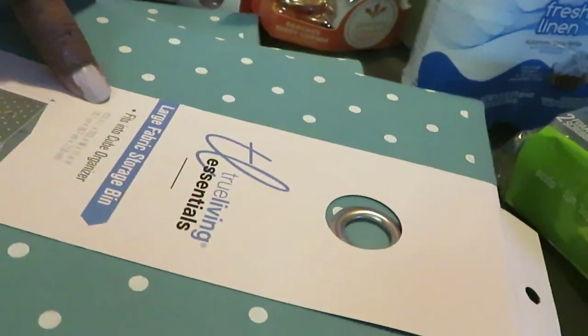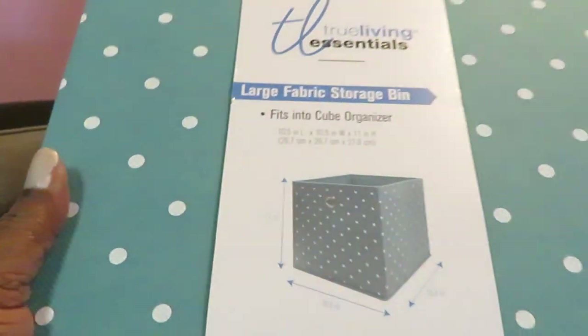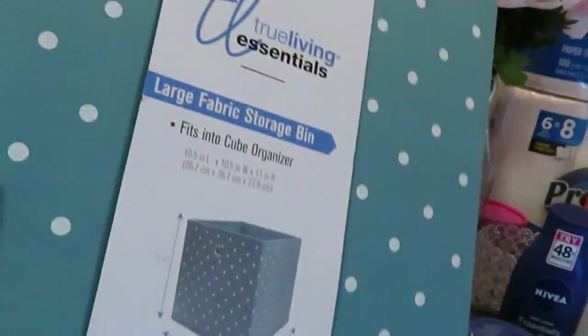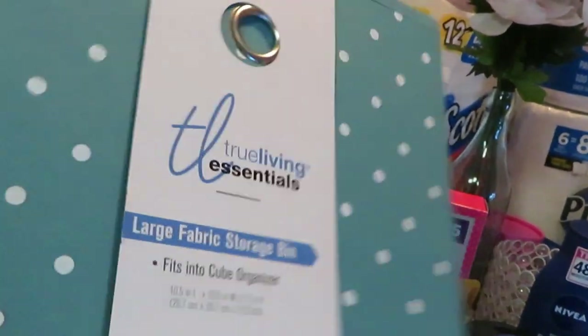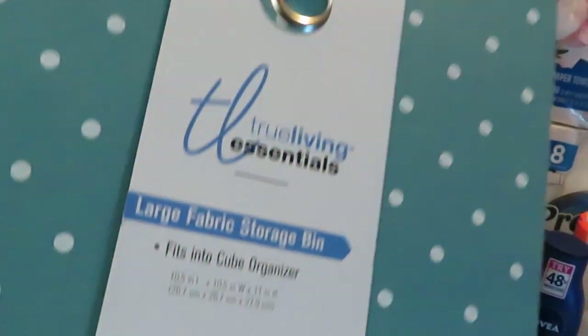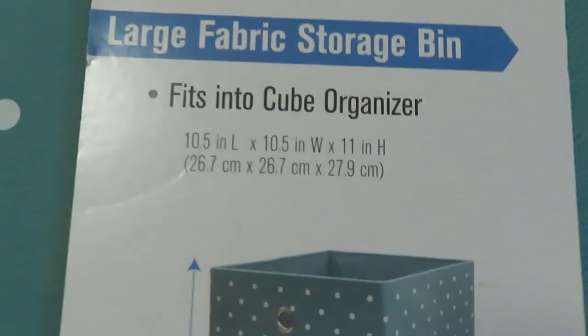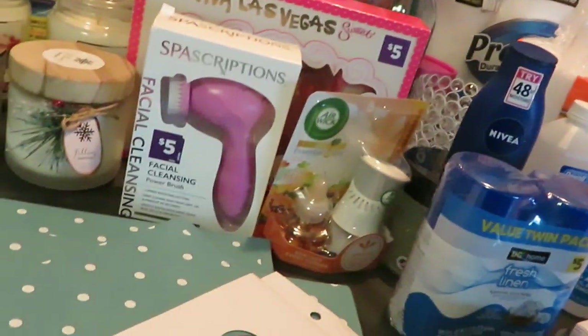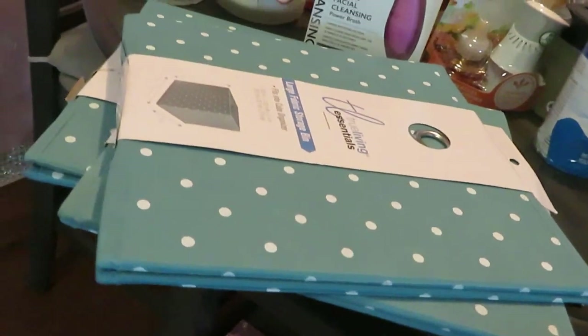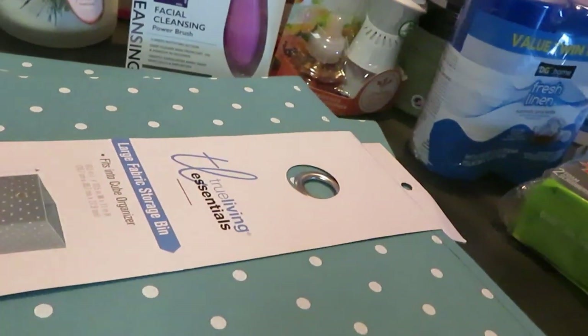First thing I want to get into — I picked up these. This is by the True Living brand. I picked up these little storage bins and I thought they were really cute. My little mama needs new ones because her other ones are getting bent out of shape, so she needed some new ones. I got these from Dollar General and these are the 10x5s — the perfect size for her little under-bed where she keeps her toys and stuff. I grabbed her some more of those and those were $4.50 each.